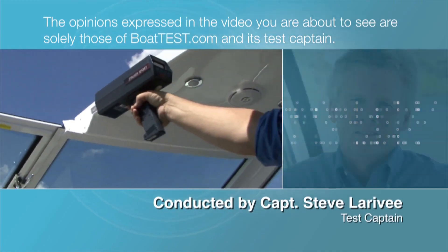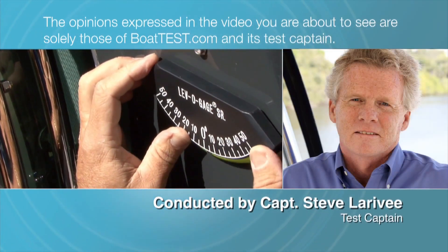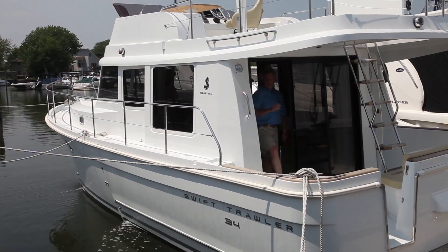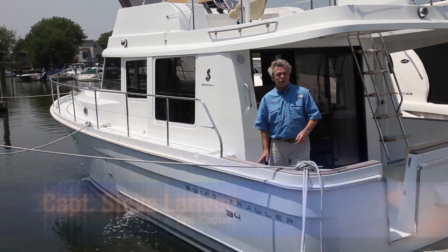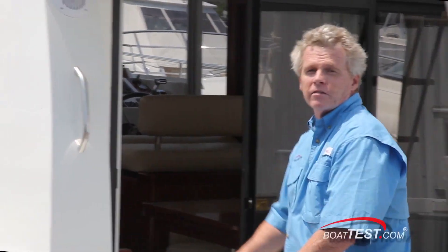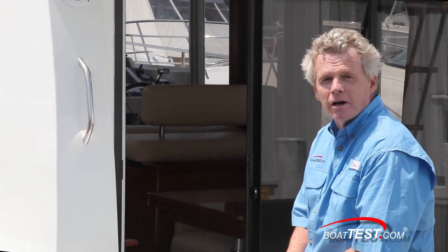The opinions expressed in the video you are about to see are solely those of BoatTest.com and its test captain. Hi, Captain Steve from BoatTest.com, and today I'm on the Beneteau Swift Trawler 34. The team at Beneteau told me that they designed this as a performance-based cruising boat. I'm going to take it on a full test and see how they've done.